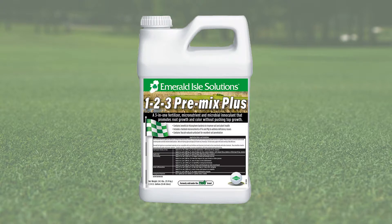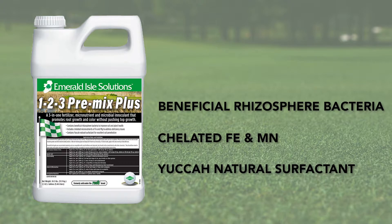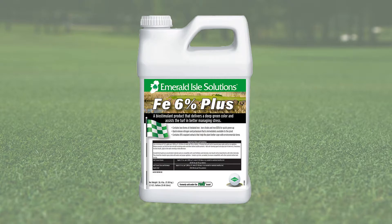Emerald Isle 123 Premix Plus is a 3-in-1 fertilizer, micronutrient, and microbial inoculate that provides root growth and color without pushing top growth. It contains beneficial rhizosphere bacteria, chelated iron and magnesium, and yucca natural surfactant for excellent soil penetration.